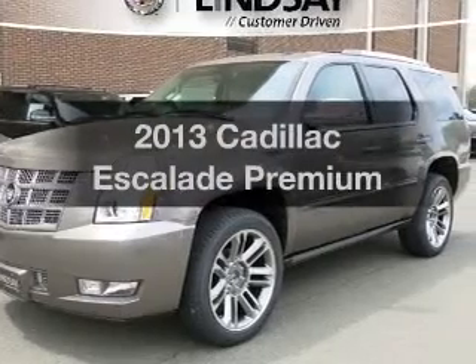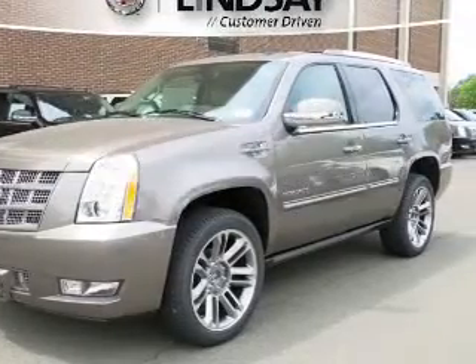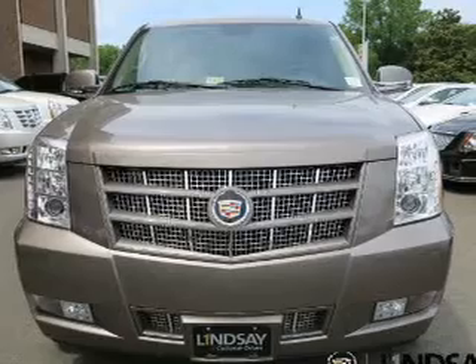Get noticed in this 2013 Cadillac Escalade. This is the set of wheels you've been looking for.